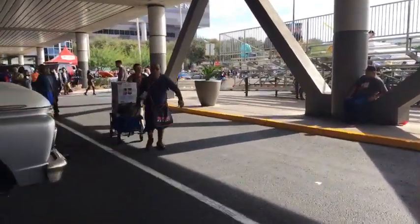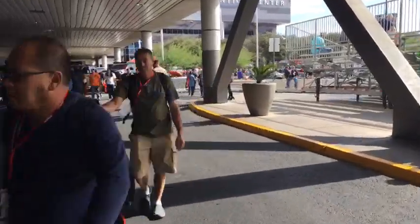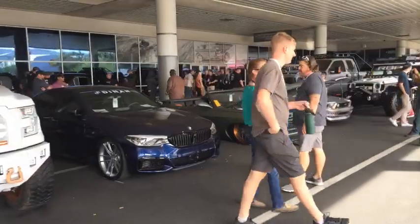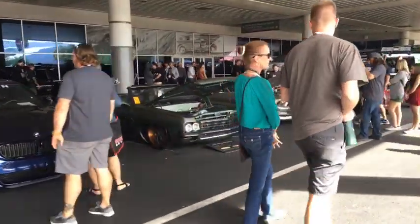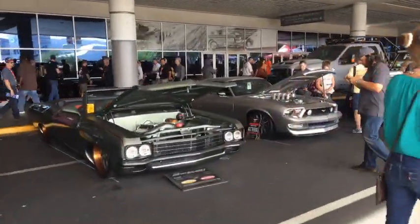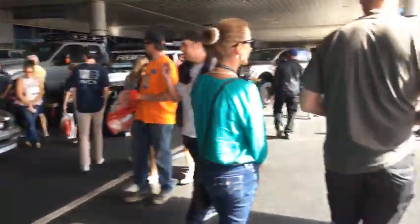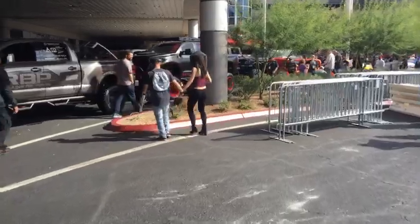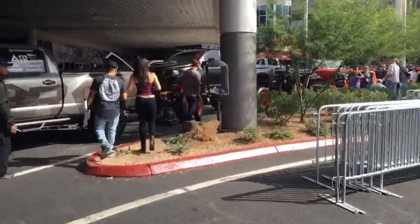We're heading outside now. How many days were you at the show? The whole time — I flew in Monday morning, woke up at 3 a.m. and flew into the show, and I've been here every day all day ever since. I fly out tomorrow. Let's go check out some cars.